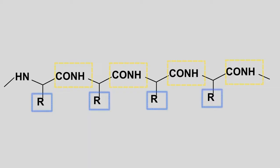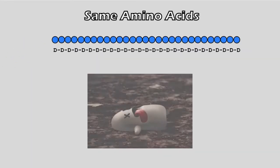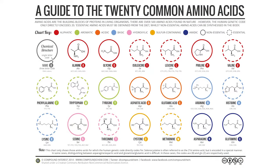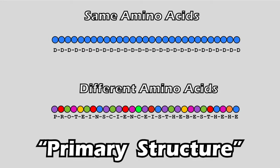But if we had the same amino acid, the protein would have no variations and life would not have existed. In nature, there are 20 amino acids that can be denoted by single letter codes. This is called the sequence of amino acids or the primary structure of the protein.